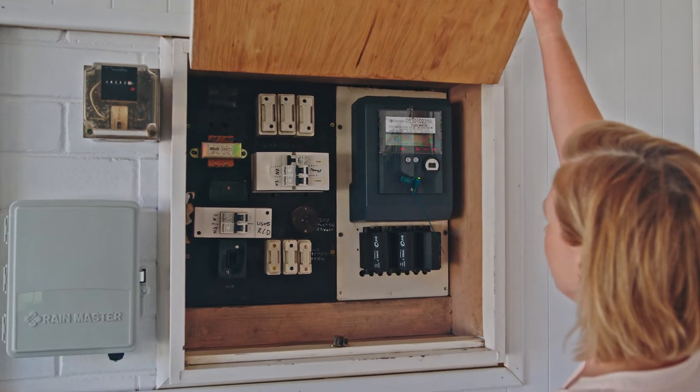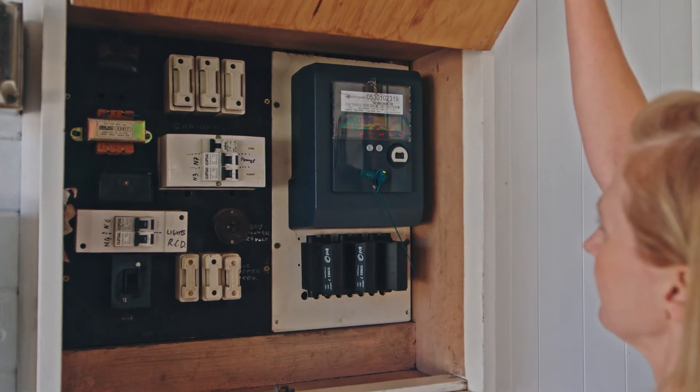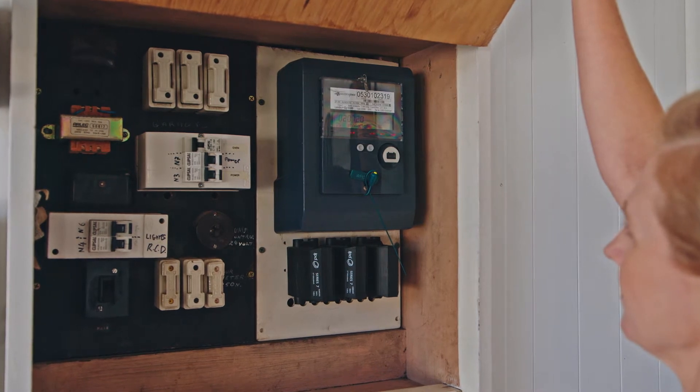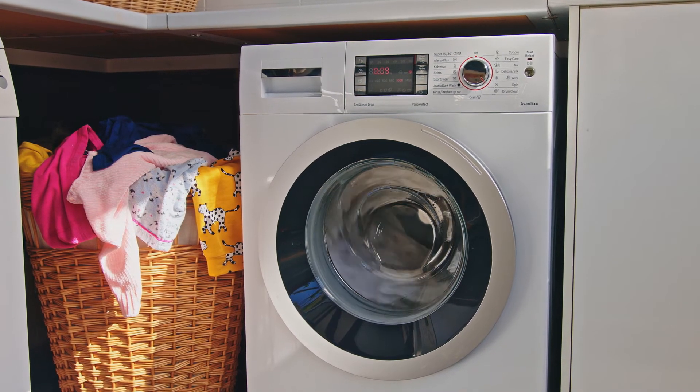This advanced meter, or AMI meter, records your electricity use in 30 minute intervals. You can access your data the following business day at Synergy's online energy management tool, My Account. With an AMI meter, you don't have to wait for your next electricity bill to see how much energy you've been using in your home.